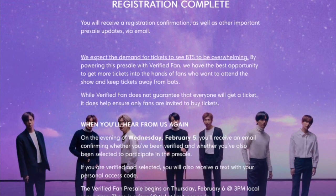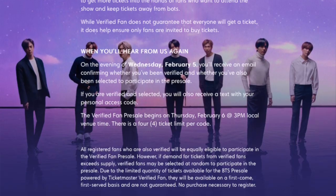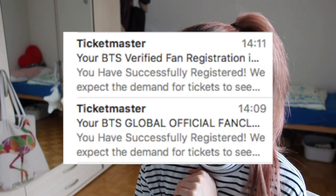They already have my info, like my phone number and everything. Here also they need a one-time code. When you do this, make sure to go into your messages and not wait for a notification, because I got two codes without a notification — they just pop up and you have to search through your messages. I think this was successful because I got both emails for both pre-sales confirming that my application has been sent in.